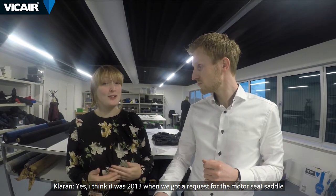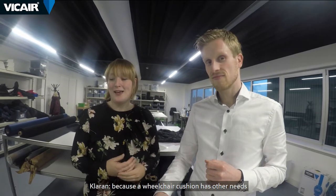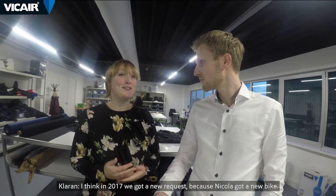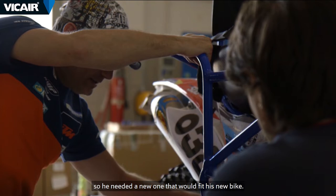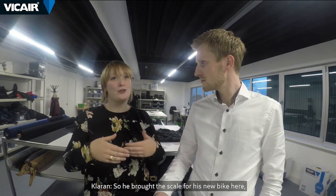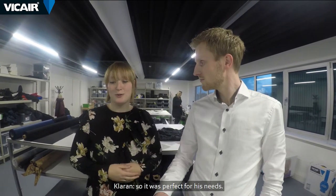I think it was 2013 that we got a request for the motorcycle saddle. And of course it was a little bit different than our other requests because a wheelchair cushion has a little bit other needs than a saddle. And in 2017 we got a new request because Nikola got a new bike and he fell in love with the Vcare cushion, so he needed a new one that would fit his new bike. He brought the scale for his new bike here so we could really make it customised, fit to scale, and perfect for his needs.